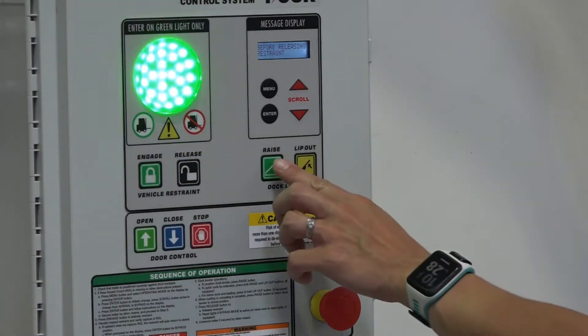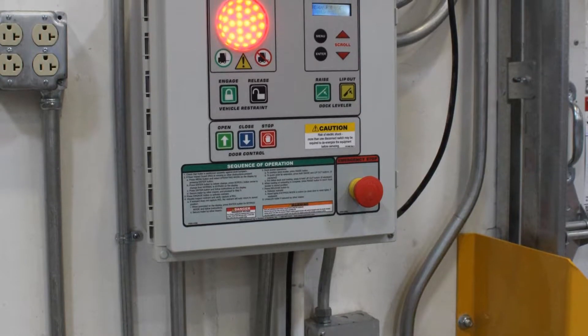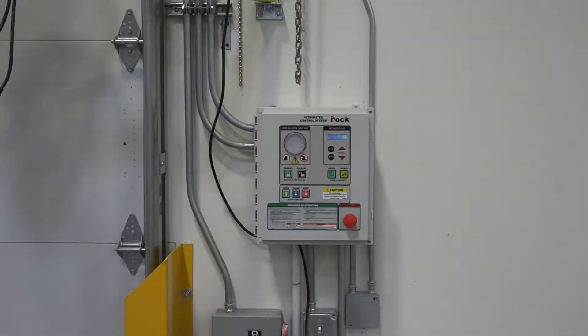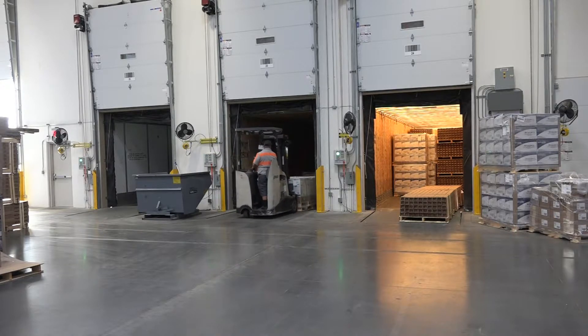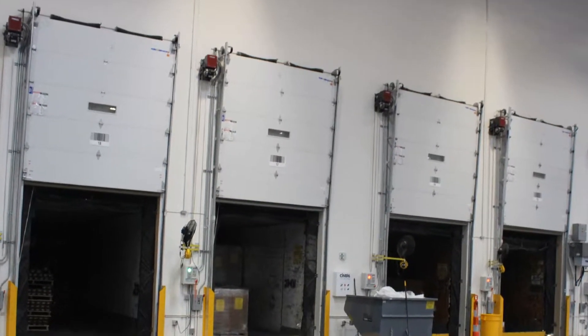As always, Systems continues to provide its advanced three-color light communication system on the new i-Dock controls. However, the new design has consolidated those three colors into one large flashing LED light assembly, providing the user with the clearest communication of the dock conditions.